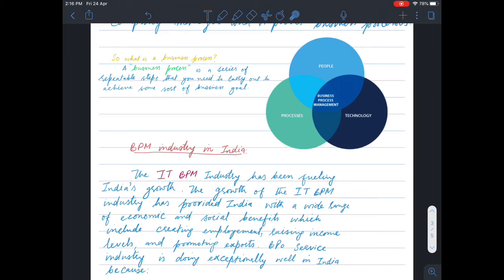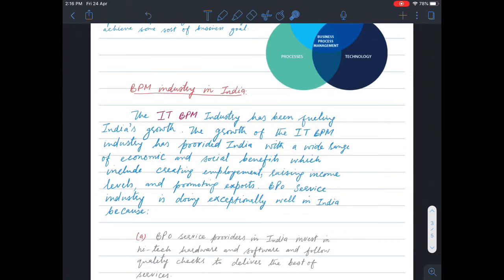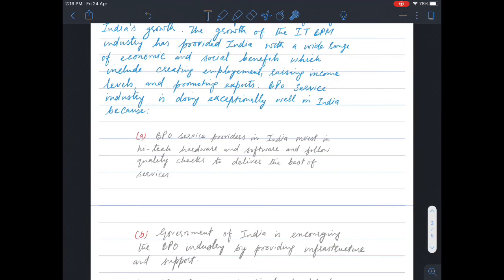Income levels have increased and exports are also being promoted. The BPM industry is doing exceptionally well in India because BPO service providers invest in high-tech hardware and software, and follow quality checks to deliver the best services.